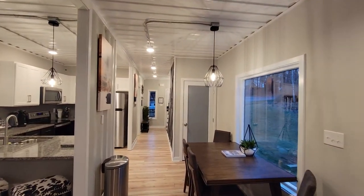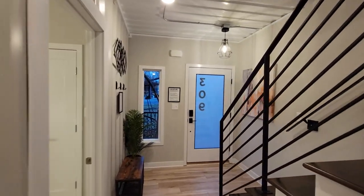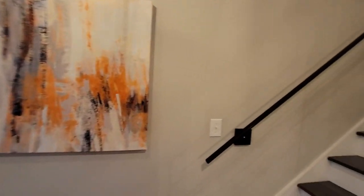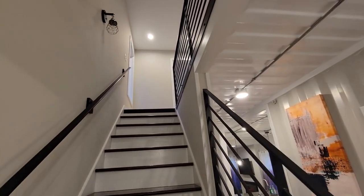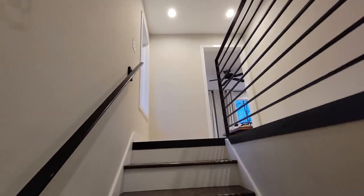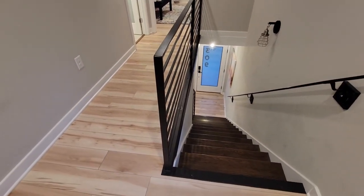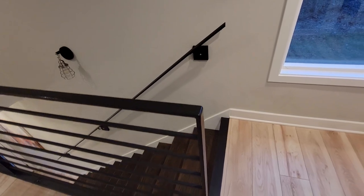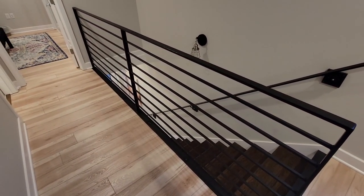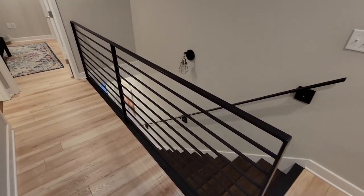Let's go upstairs and check that out. They had to cut into the container to get these stairs in. I love the iron railing too. A lot of the time it's hard to transition to laminate flooring when you have a stairwell like this, but I love how they used the black angle iron to make those caps and tie it to the rail. Really looks great.